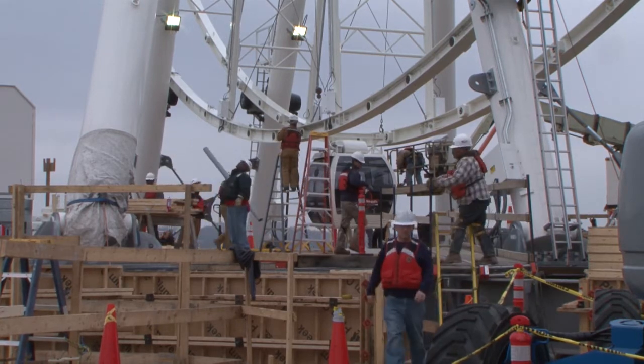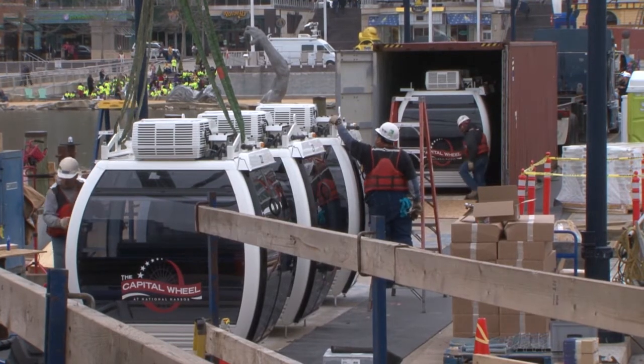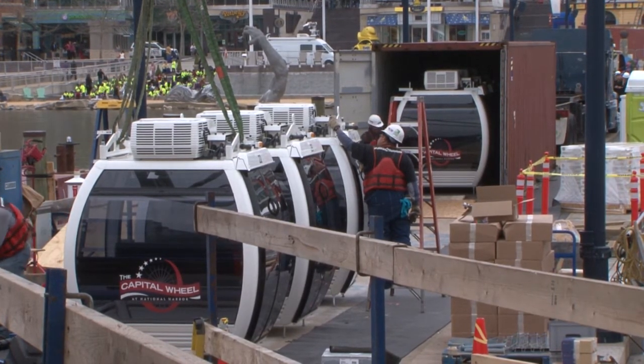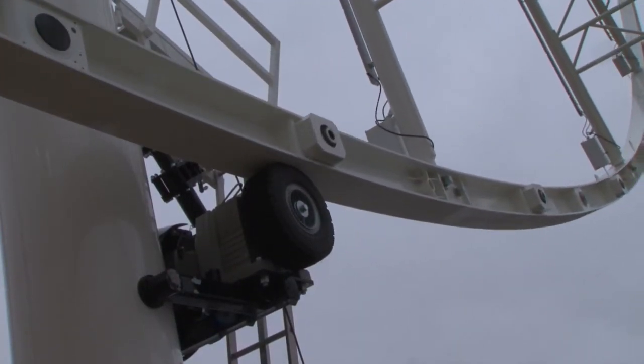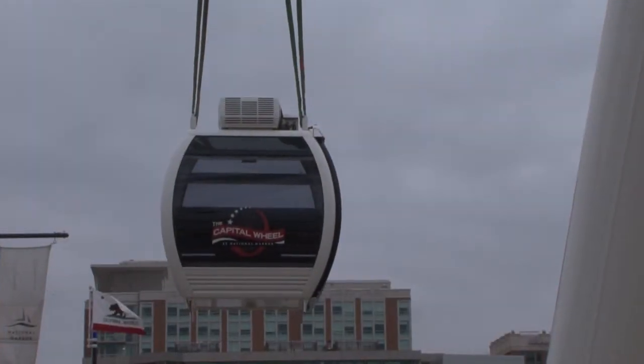On this day the effort to attach gondolas to the wheel went smoothly, and in fact the cars took very little time to install once they were removed from trucks and lowered into place by a Chinbro crane. The smoothness of the operation was characteristic of the entire project so far and will continue to be the goal as the team heads down the home stretch toward completion.